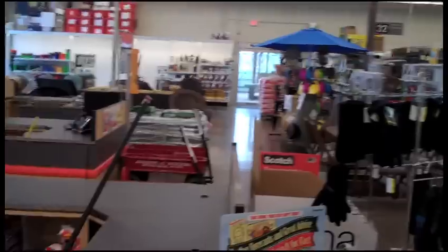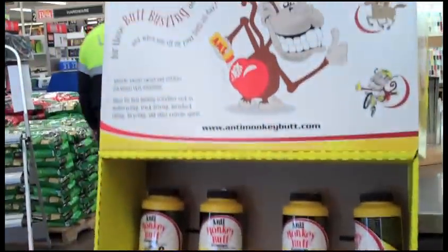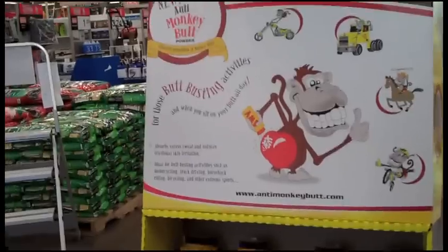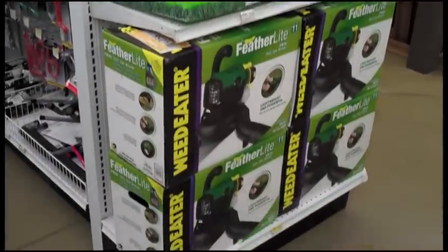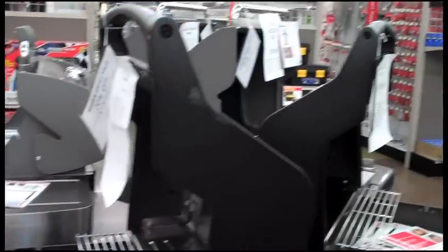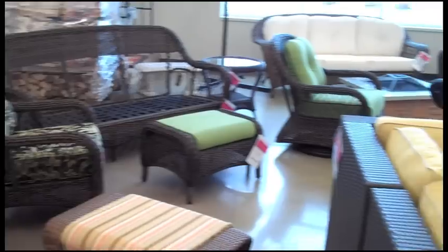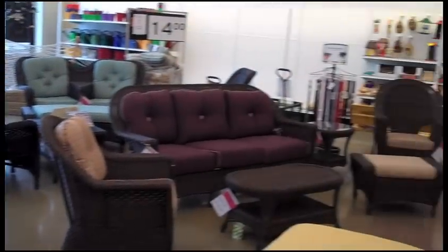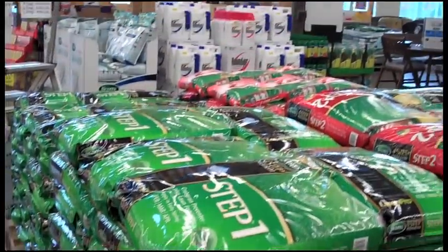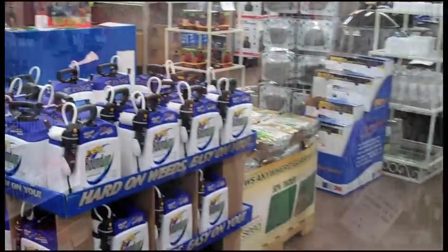Sales have been better than anticipated — better than most of our sales forecasts. Probably the best-selling areas have been lawn and garden and outdoor living, Weber barbecue grills. Michael imported a container of wicker furniture and that sold very well. The Scotts line has done phenomenal — we've just sold a ton of Scotts. It's really been a successful Scotts area.